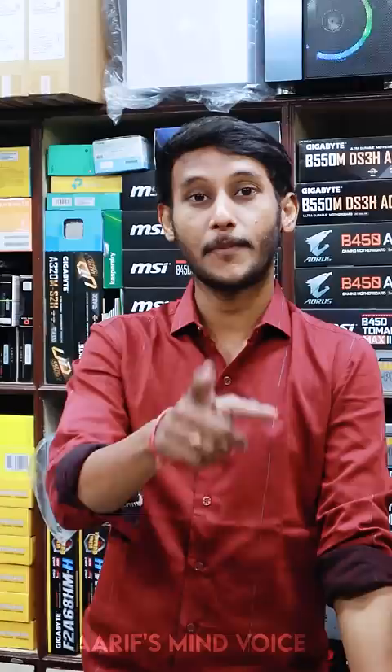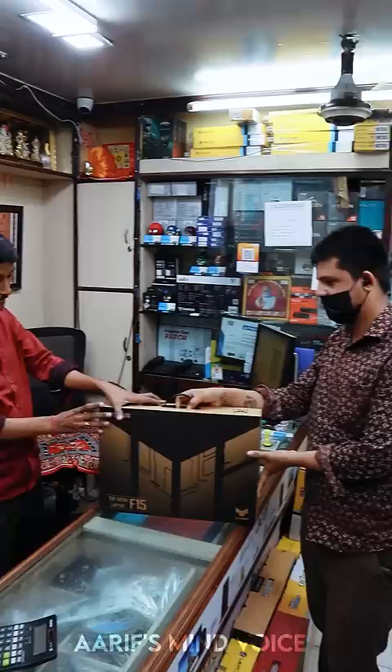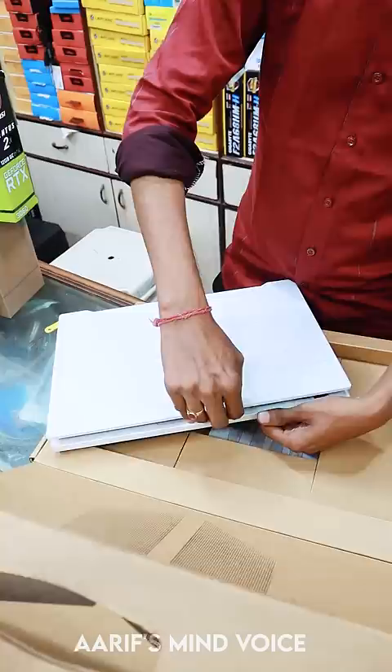If you want to edit it, you can see that the laptop is Asus brand with a high-end RTX 3060 graphics card. Check the price online — the price is low, so that's why it's a good lap.